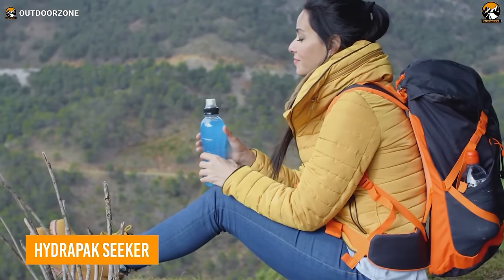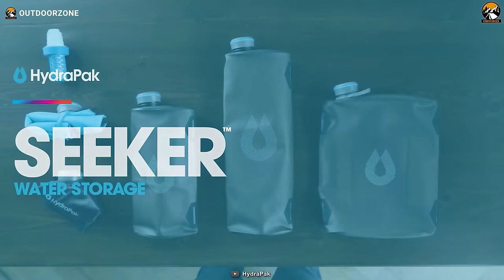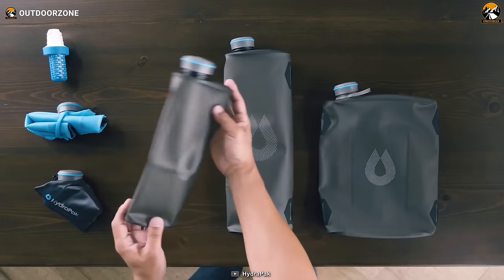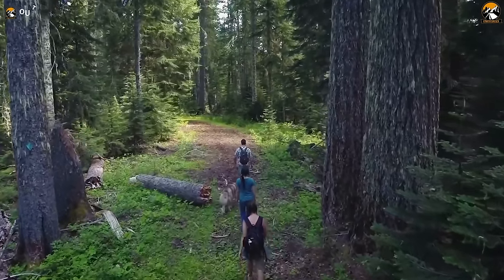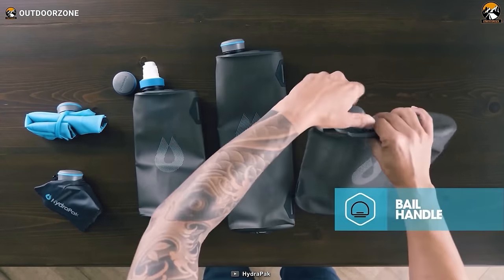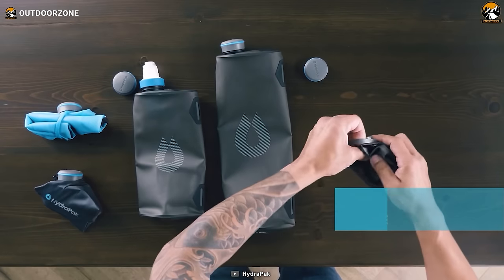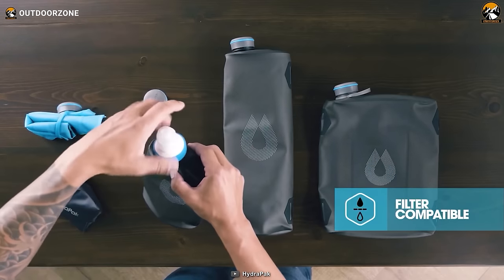For campers and adventurers seeking a reliable hydration solution, the HydraPack Seeker 3 emerges as an essential companion for the great outdoors. Its packability is a standout feature, allowing you to fold or crush it down, easily stowing it into the included storage bag. Whether you're trekking through dense forests or scaling rugged peaks, the Seeker can be conveniently carried without adding unnecessary bulk to your gear. The low-profile handle, coated for durability, facilitates effortless pouring and carrying, while the lightweight and flexible design make it practically weightless in your backpack. At a mere 3.2 ounces or 92 grams, it's a lightweight addition to your camping essentials.